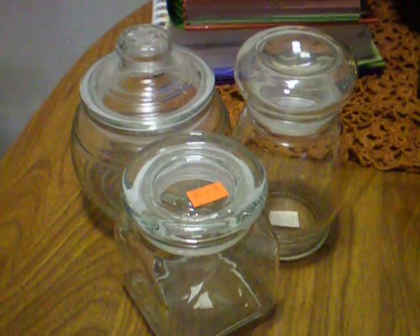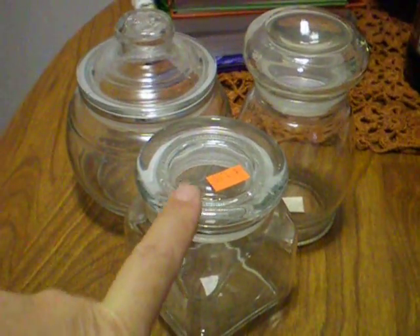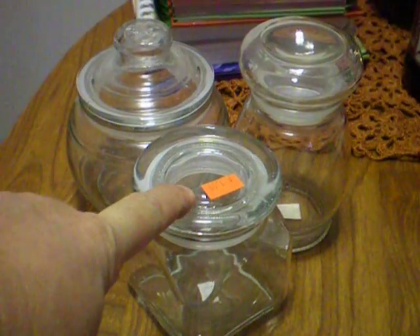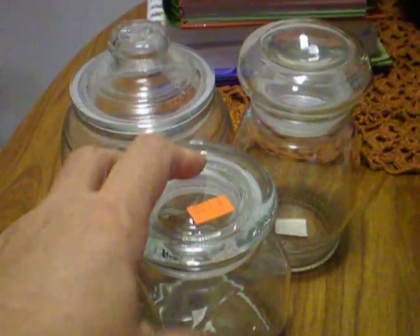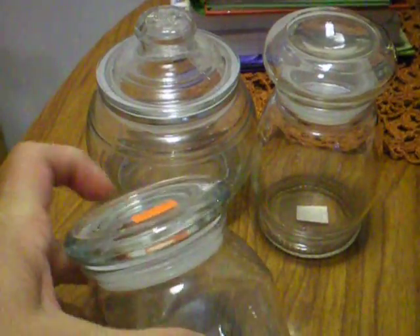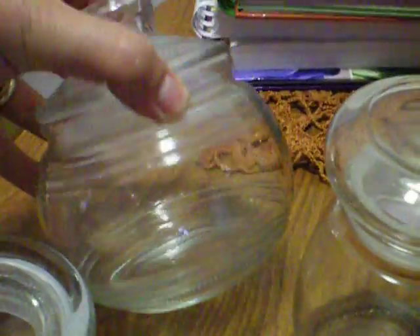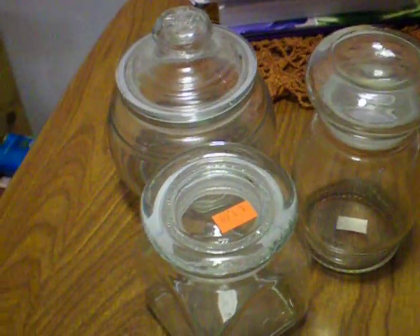At the first thrift store — the Christian Outreach thrift store on the other side of the city — I got these for a dollar a piece for my candy display, because I'm going to use these jars. They're just so stinking cute. I got a square one, and I think they call this one a ginger jar shape, and then this one here. I think they'll be really cute with little doodads and ribbons and things in.